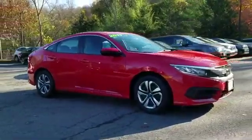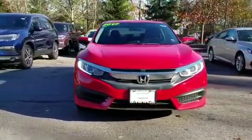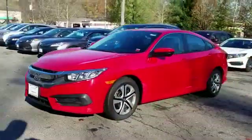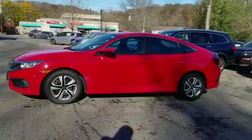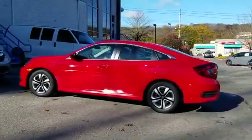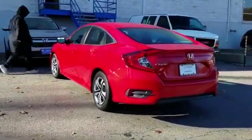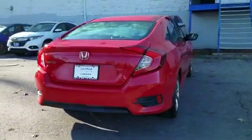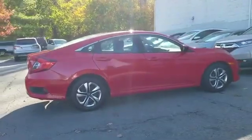2017 Honda Civic sedan with less than 37,000 miles on the odometer. This sedan combines safety and comfort with style and performance. Fall in love with its many extra features, which include: backup camera, Bluetooth, brake assist, auto climate control, keyless entry, front bucket seats, steering wheel audio controls, engine immobilizer, automatic headlights, and auxiliary input.